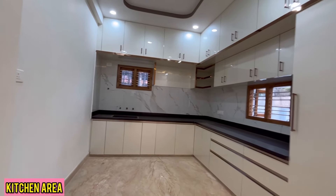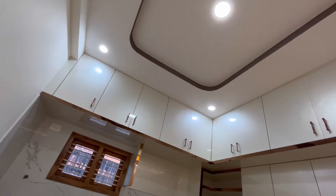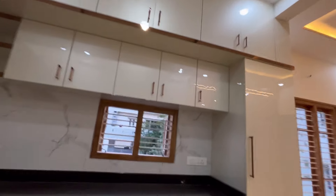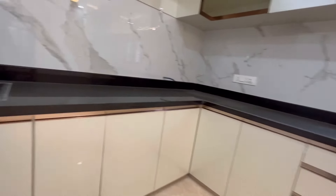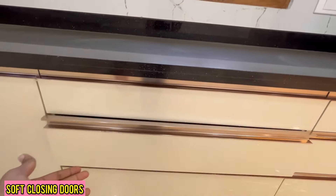This is the kitchen area. An L-shaped platform with storage cabinets is provided. The kitchen looks premium as white laminate sheets are used. All the doors of the drawers and cabinets are soft closing.